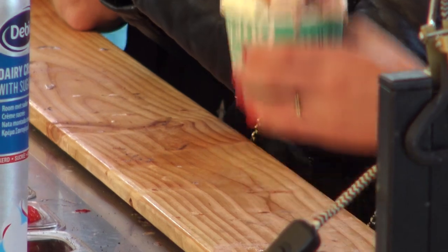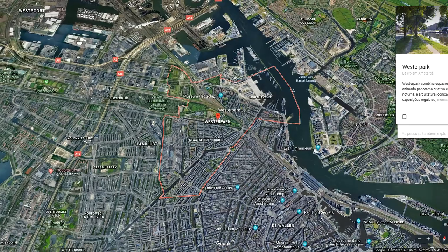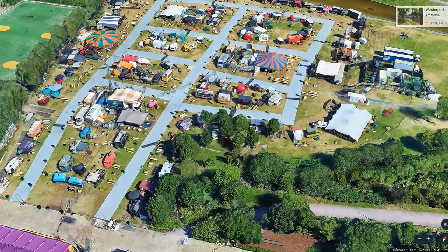And you know what is the funny thing? If you search for Westerpark in Google Maps, you can actually see that they took the satellite photo during Rollende Keukens. Look at this — you can see the different food units, you can see how it's arranged and so on. Quite funny, huh?